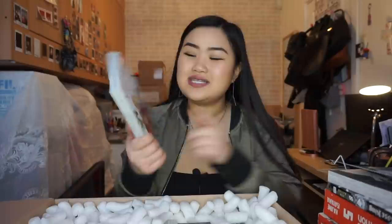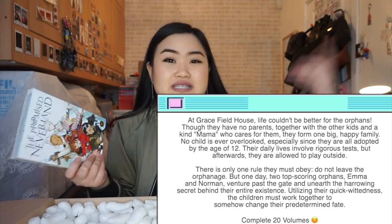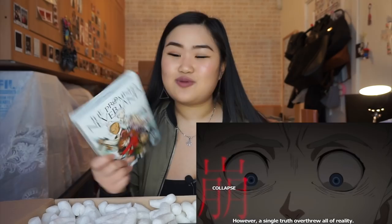The next series I got from this parcel is The Promised Neverland Volume 17 — look at that cover, it's so cool. This is near the end of the series as it only has 20 volumes and it's complete. I think Volumes 19 and 20 are coming out really soon. I'm super excited to reread this series. I binge-read it on the Shonen Jump app and I loved it — it's absolutely phenomenal. I will say this is my favorite series I've read of all time.